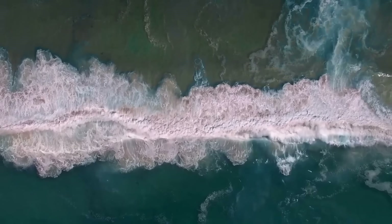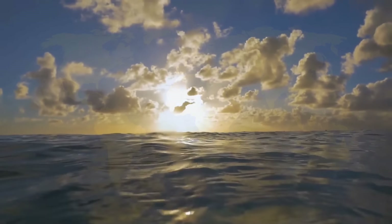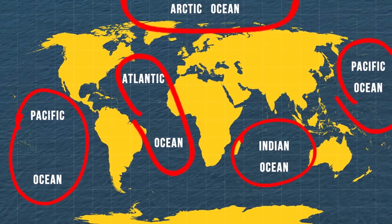There aren't any borders between the four oceans we've all come to know, but oceanographers and the world's countries did traditionally split these waters into four distinct regions: the Pacific, Atlantic, Indian, and Arctic Oceans.